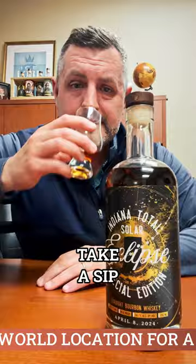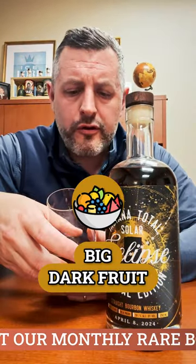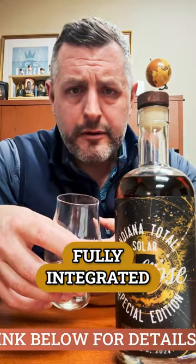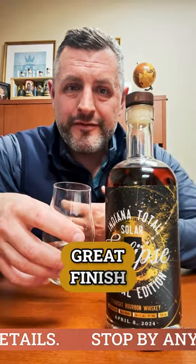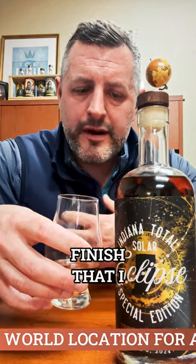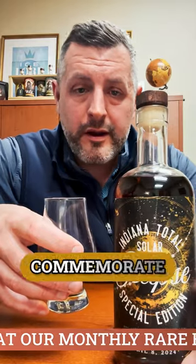Just dangerously drinkable at this proof. So let's take a sip. Big dark fruit, red fruit, cinnamon, leather. It's right on profile but it's fully integrated. It's got a great finish — kind of that cinnamon gum, bubble gum finish that I really like in this particular mash bill.